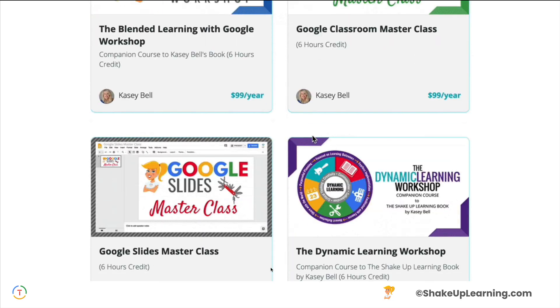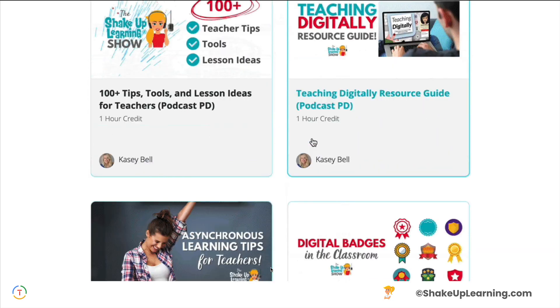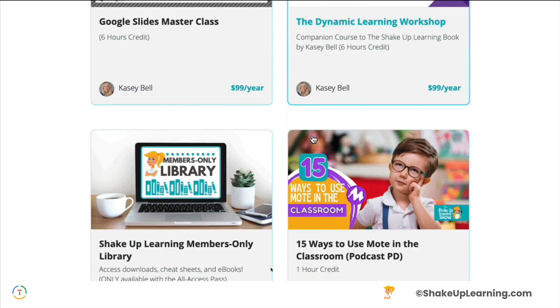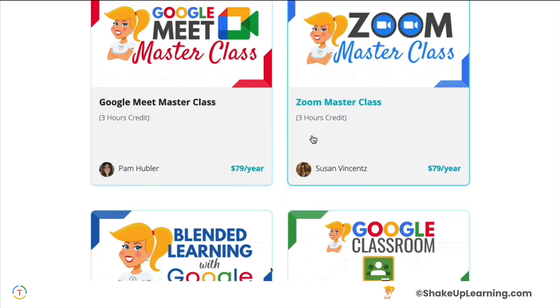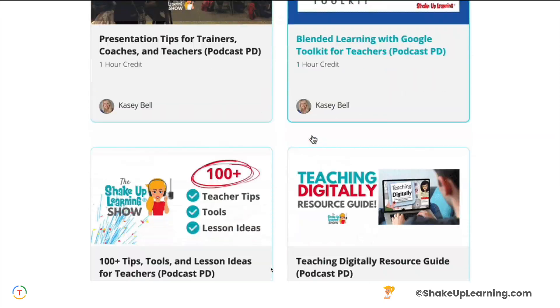So just watch this animation for a second — I couldn't even finish it because I was running out of time. This is the list of courses, which is still growing. We're still putting in back episodes of the podcast, but there are so many resources here for teachers.